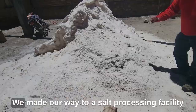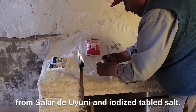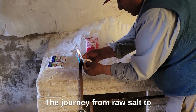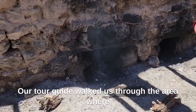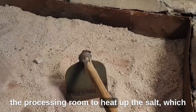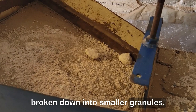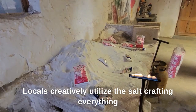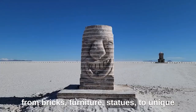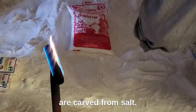We made our way to a salt processing facility to learn about the process of turning harvested salt from Salar de Uyuni into table salt. The journey from raw salt to packaged salt involves cleaning and refining. Our tour guide walked us through the area where they ignited a controlled fire to heat the salt, allowing water to evaporate so the salt can be broken down into smaller granules. Once processed, the salt is packaged for consumption.